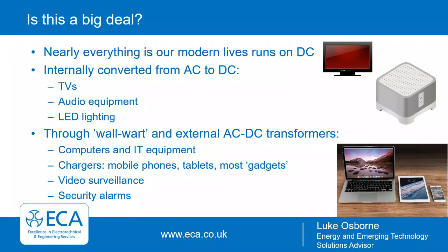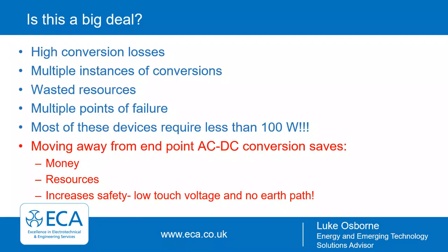Is this a big deal? Well, nearly everything in our modern lives runs on DC. For many things this is internally converted from AC to DC — examples are televisions, audio equipment, and LED lighting with built-in drivers. You also have wall warts — the 3-pin ones plugged into 1363 sockets — and external AC to DC transformers common for computers, IT equipment, and the whole world of mobile phone and tablet chargers. Video surveillance and security alarms also run on DC converted from 230 volts AC.